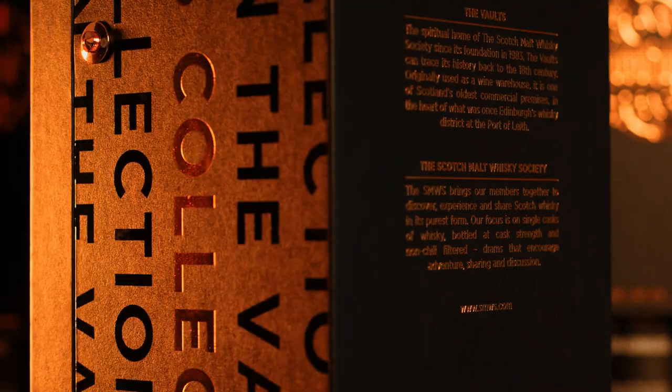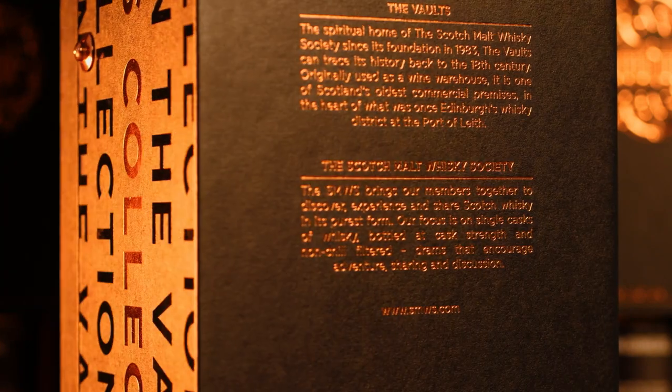Good afternoon. My name is Alan Wood. I work for the Scotch Malt Whisky Society at Forty Bath Street. The Vaults Collection 26 that we have here today is a classic example of a distillate from a distillery that really is iconic among a lot of whisky drinkers.